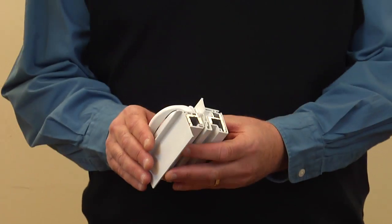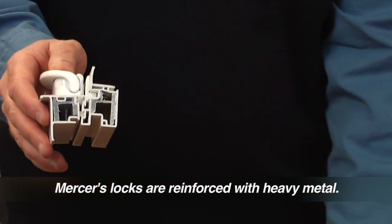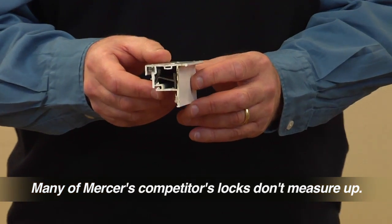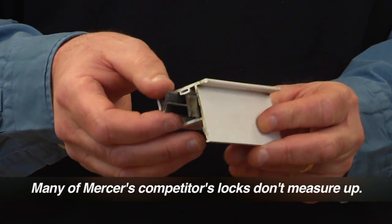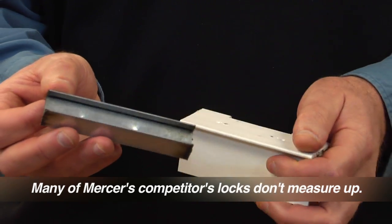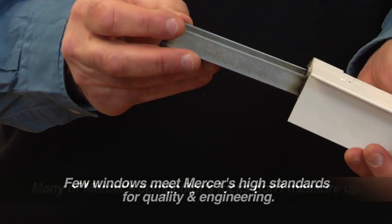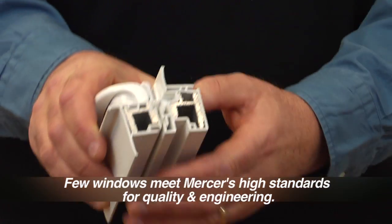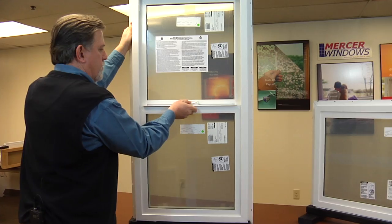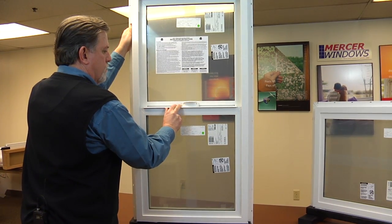That's because our meeting rails are reinforced with heavy metal bar, which provides a solid double screw anchor for our locking mechanisms. Some manufacturers don't provide this reinforcement at all, and others claim to reinforce their meeting rails with sturdy metal. Look at this typical competitor example — the lock anchor screws to this supposedly secure window never even penetrated the thin metal reinforcement. Many of Mercer's competitors claim to make a secure window, but few meet the Mercer standard of superior quality and engineering.